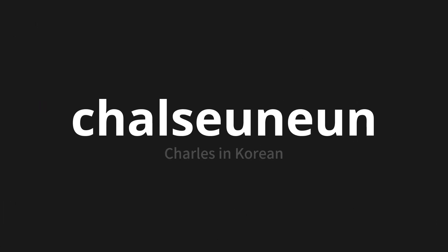잘 쓰는 — which means 'Charles' in Korean. Let's say it all together: 잘 쓰는.